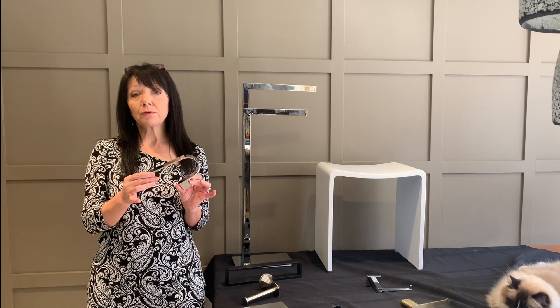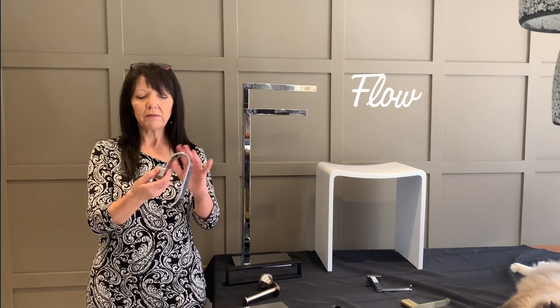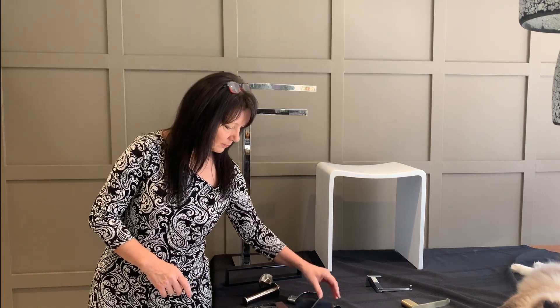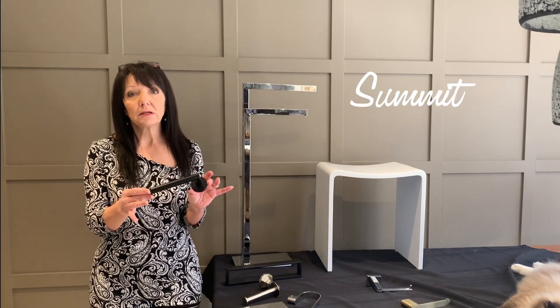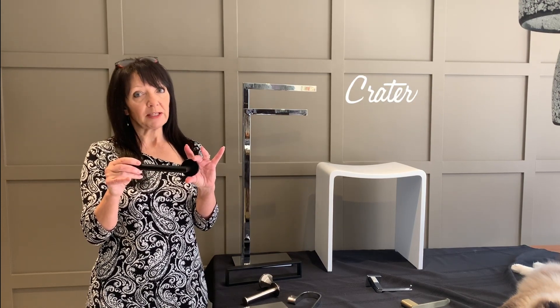Here's a beautiful chrome piece from our Flow collection. This is another toilet paper holder — I love the curves on this one. And I also brought another toilet paper holder from our Summit collection. And if you like this one, have a look at our Crater — it's almost identical, only with a square backplate.